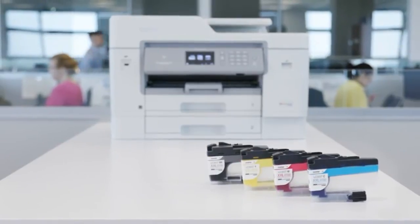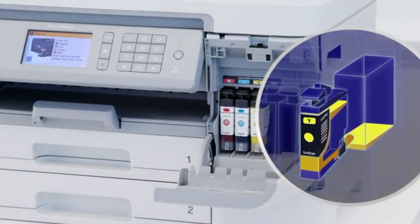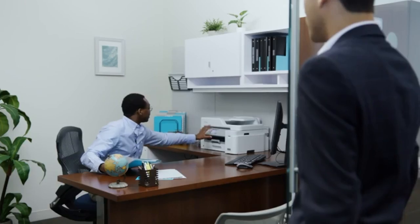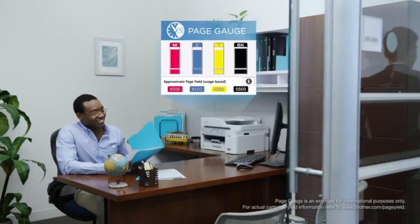The familiar, easy-to-use cartridges transfer ink to an internal storage tank, giving you more pages of truly convenient printing. And with the new intelligent page gauge, you'll have confidence that you won't run out of ink in the middle of a critical print job.